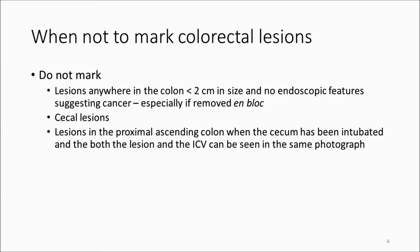Similarly, lesions in the cecum — for endoscopic follow-up, everybody should know they're in the cecum, as the cecal landmarks are one hundred percent reliable in identifying it. I would add to this lesions in the proximal ascending colon when you can take a photograph that shows the lesion and the ileocecal valve in the same photograph, which serves as an excellent record for later endoscopic follow-up.